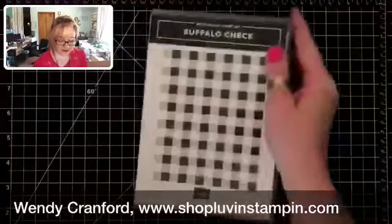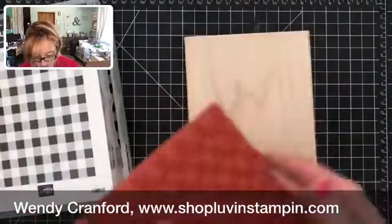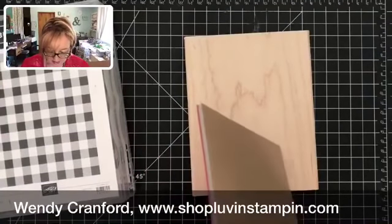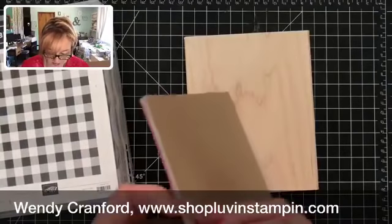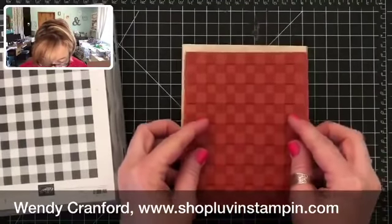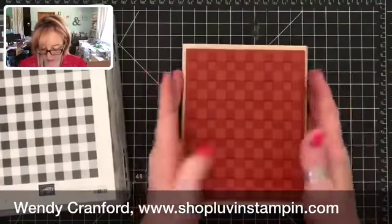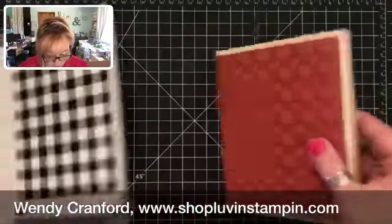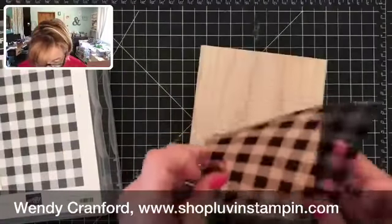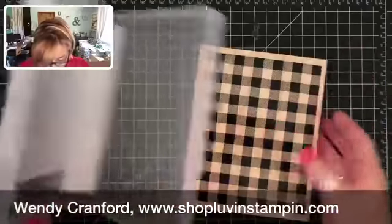Look at this great background stamp — Buffalo Check! The only thing I ever get wood-mounted are my background stamps because they're easier for me to use. Some of you might ask about stamp positioning tools, but I still find it easier to use a background stamp this big with a wood block. To each their own. Let me put this together — there we have it.